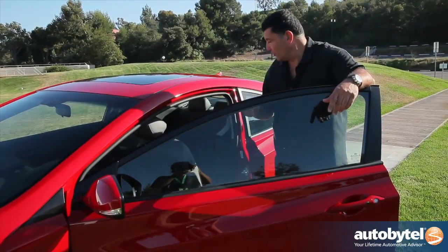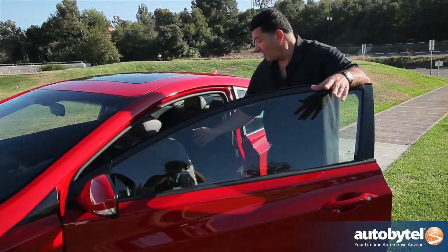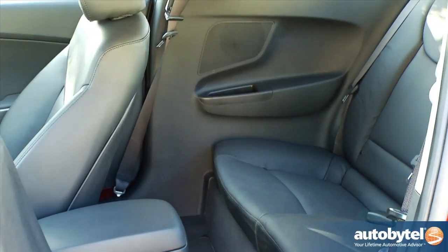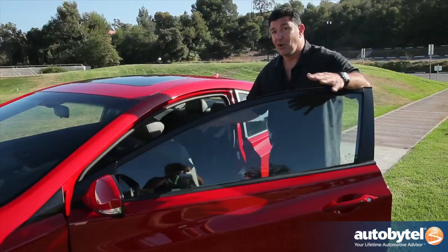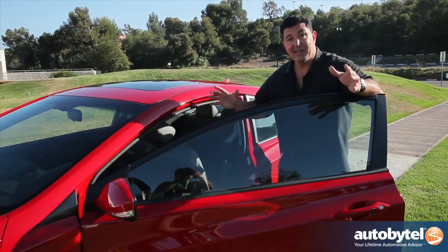As with most coupes, the Elantra coupe does not offer much in the way of a backseat. There are seatbelts back there, and if you have to get some really small people in for a short amount of time it's okay, but don't buy this car for the backseat.